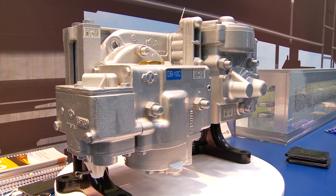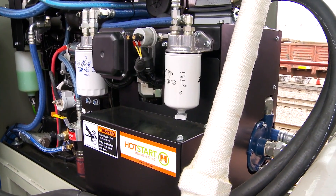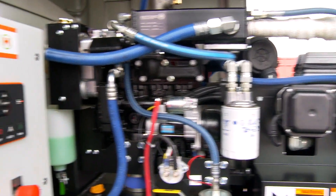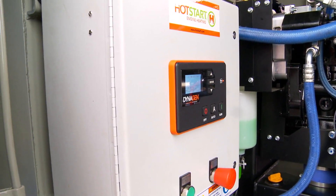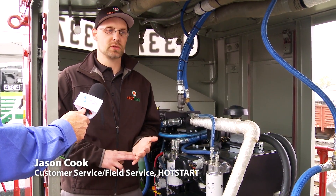This is New York Airbrake's brand new DB62 control valve. This control valve can sense a leak and compensates for it. The hot start system can be used to heat the locomotive's coolant and oil, and also charge the 72-volt batteries. This technology really helps to reduce idling and fuel consumption, as well as air pollution.